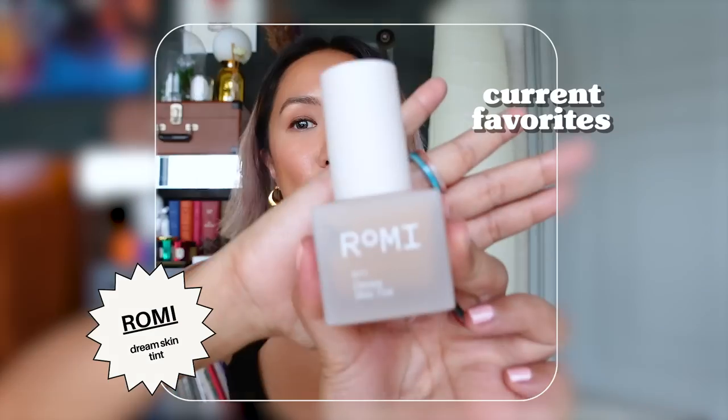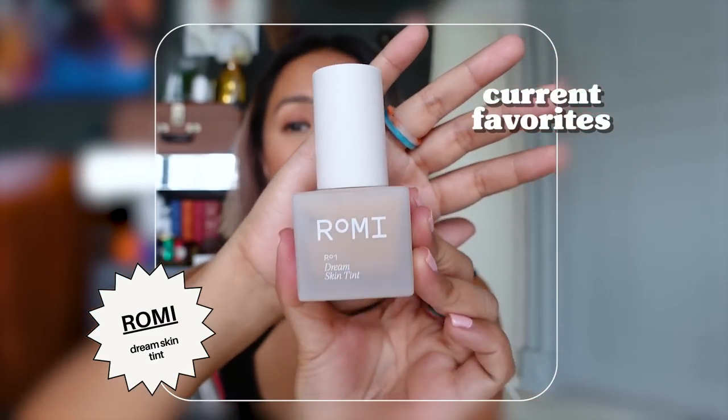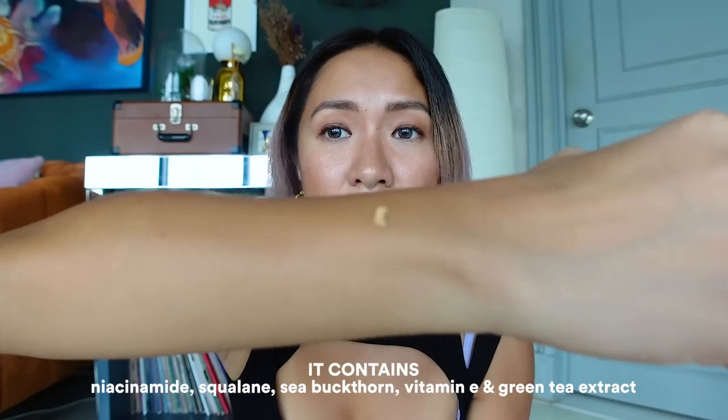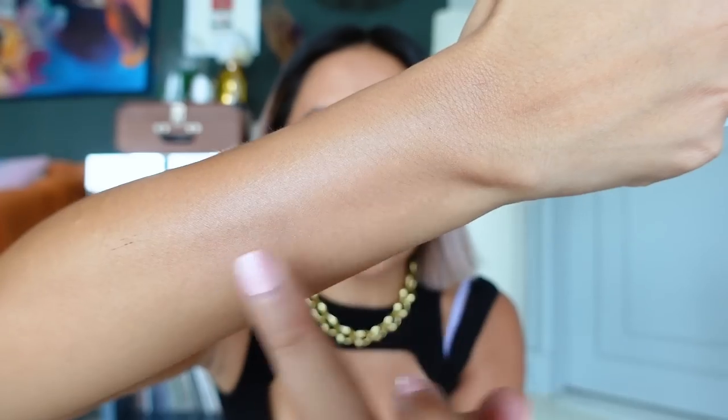Starting with the base — I don't usually put foundation or powder for daily use, but if I am putting foundation on non-event days I still want my base to be light. My current favorite is Rami's Dream Skin Tint in shade Medium Tan. It's from Singapore but ships internationally. It makes your skin super flawless but lightweight, has broad spectrum SPF 50+ UVA/UVB, and gives a very natural finish. You don't even notice it has a tint.